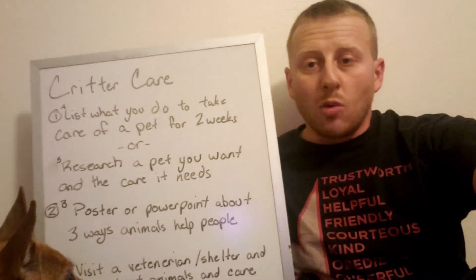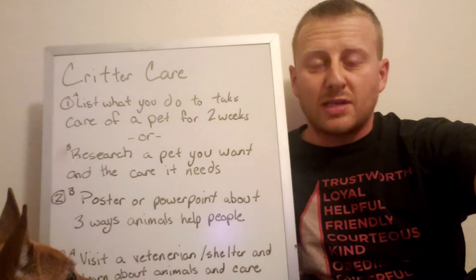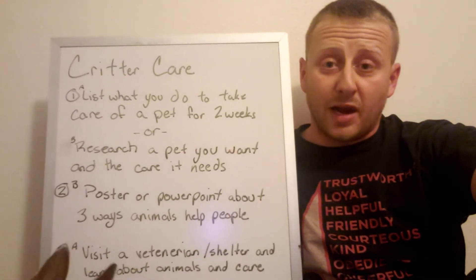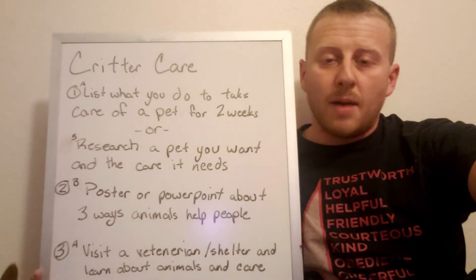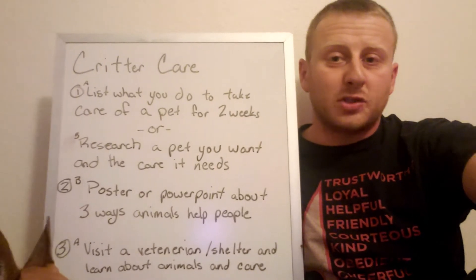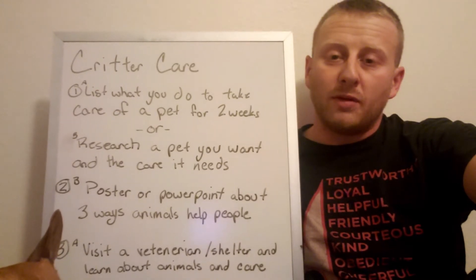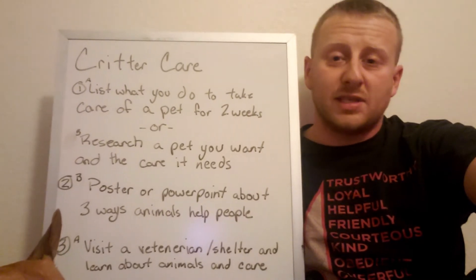Hey guys, Cub Master Ben here. I want to talk to my Bears today about one of my favorite elective badges — Critter Care. We're going to talk about pets, family animals, maybe service animals, that kind of thing, and then I'll introduce you to a couple of our animals and let you guys see what we do to take care of them.